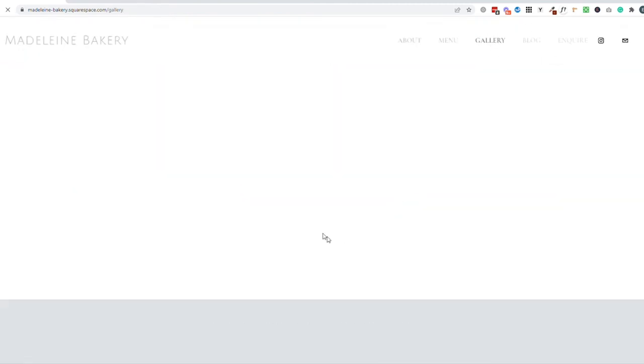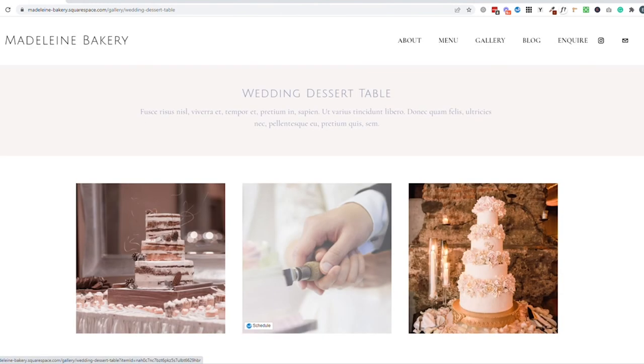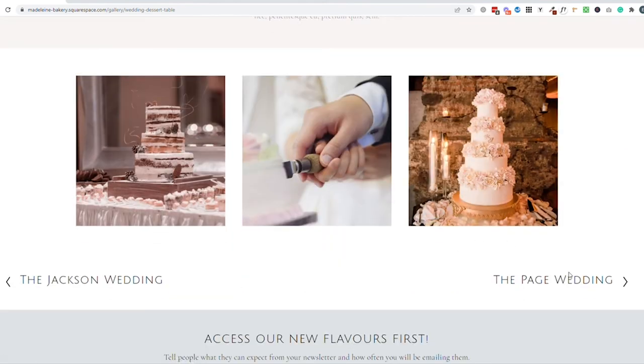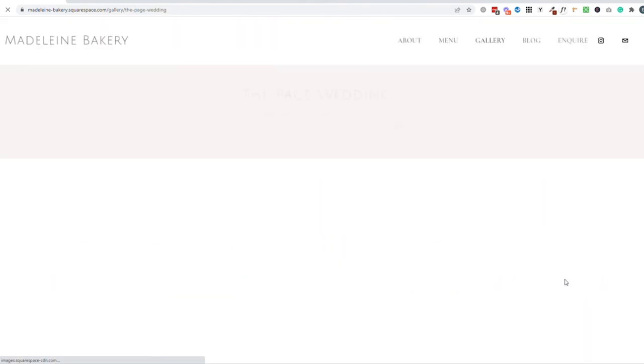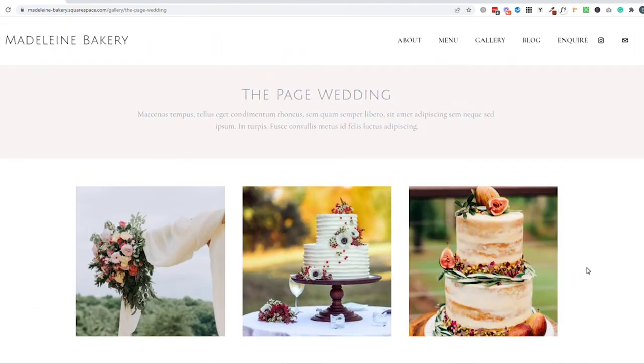I've also added a wedding dessert table category here. This is really going to depend on your business and what is the most sensible way to showcase your products, but I think a gallery is a brilliant way to sell yourself and your business.